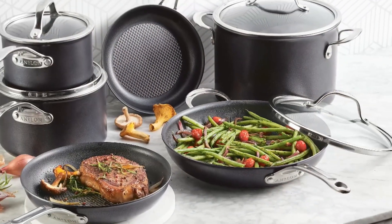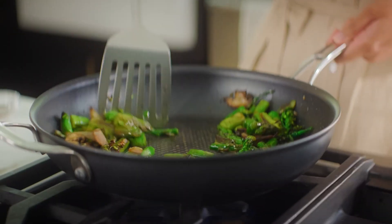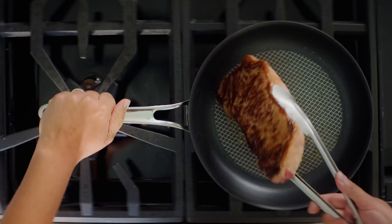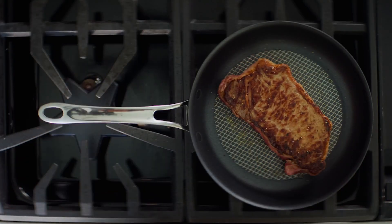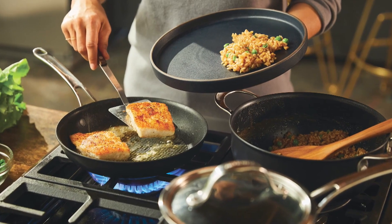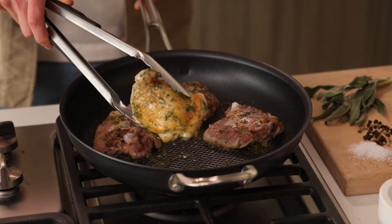Now, every great cook needs a great set of pans. Analon X is a completely unique line of hybrid cookware that is engineered for flavor. It combines the best of nonstick pans and stainless steel, and its patented SearTech surface creates superior heat distribution, which allows for better searing and gorgeous caramelization. Just look at those chicken thighs.